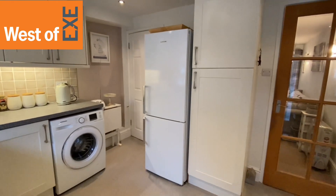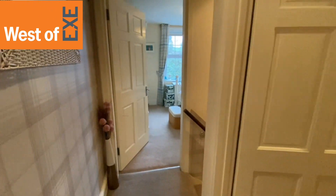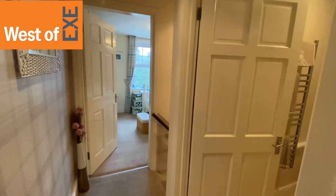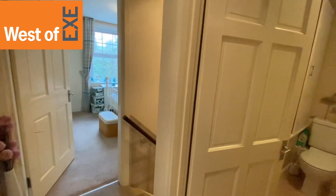So I'll take you through and show you bedroom one. Coming up from the kitchen onto the first floor landing, we have a small landing area with hatch to loft space and doors to bedrooms and bathroom.